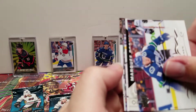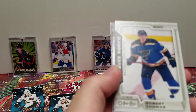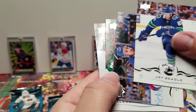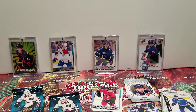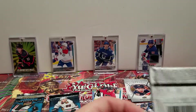Jake Virtanen. OPC Marquee Rookie — Robert Thomas. Jay Beagle, Kevin Hayes, Alexander Radulov, Ilya Kovalchuk. I'm sure they're glad they brought back Kovalchuk this year.